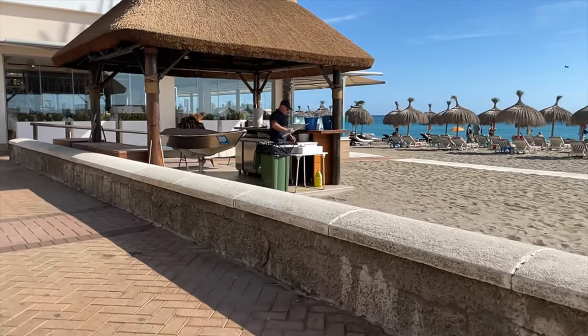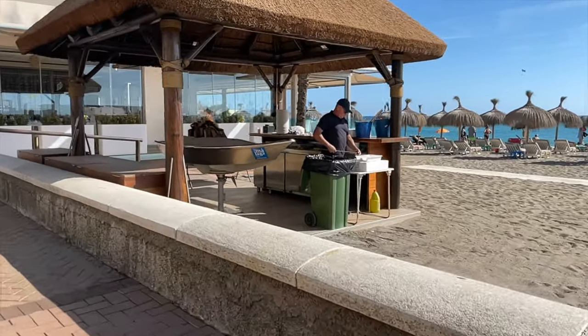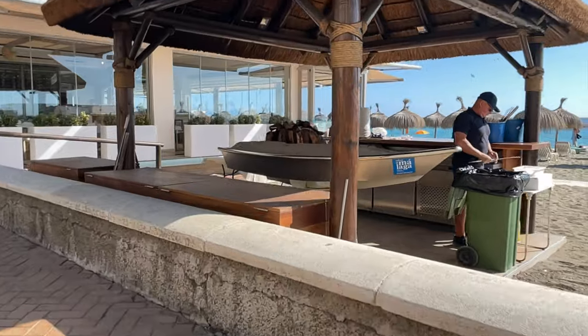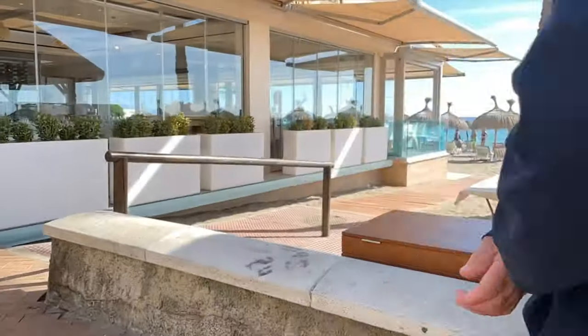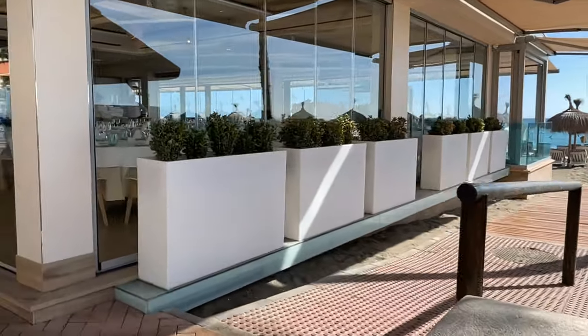The beachside restaurants are empty at the moment but they will fill up later. This looks brand new and I have not seen it before. It's a good time for me to go.